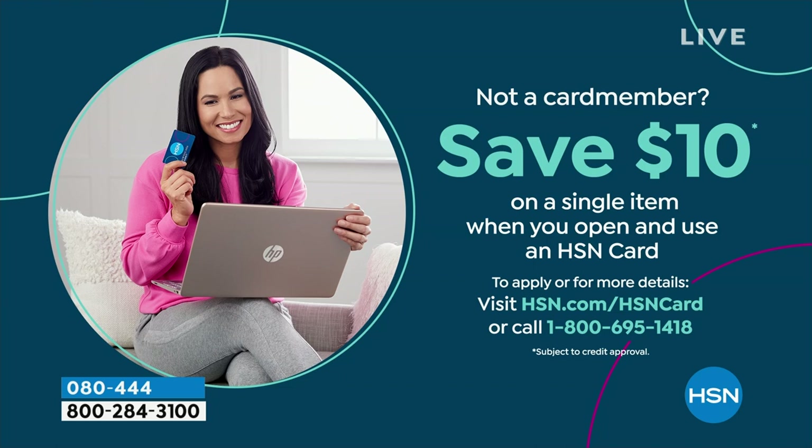Shopping at HSN makes it really easy and affordable, and you can even save $10 on a single item when you open and use a brand new HSN card. Visit hsn.com/hsncard for all the details.